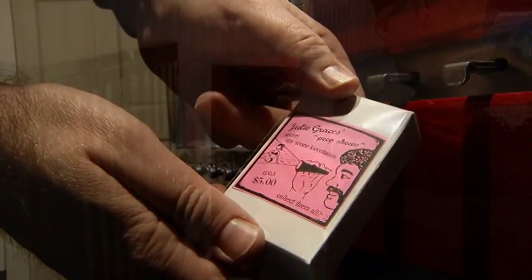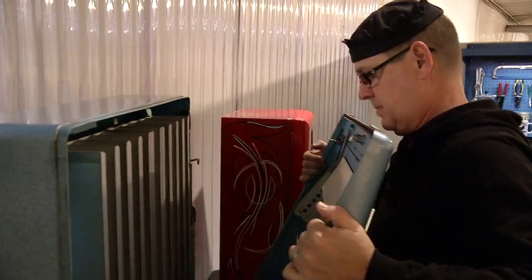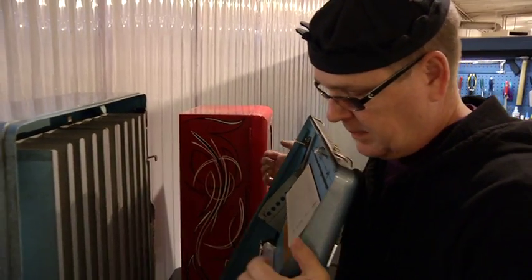Clark Whittington developed the idea for Artomat when Congress banned the vending machines in most spots in 1997. Artomat is basically a banned and retired cigarette machine that has been converted into a functional art installation.